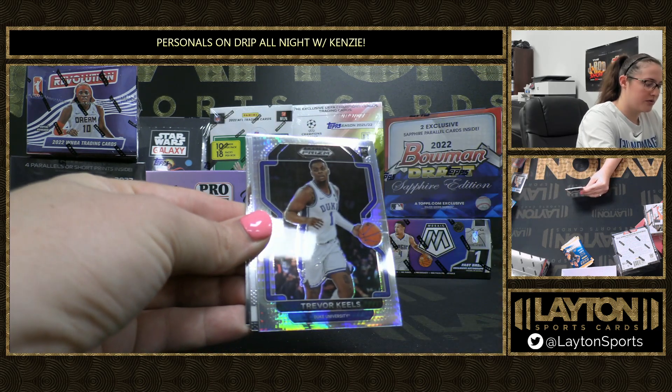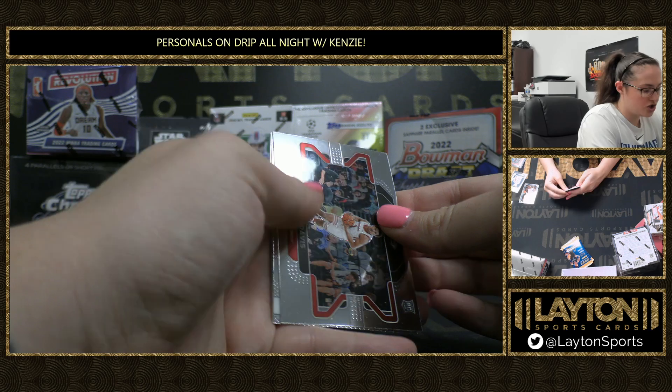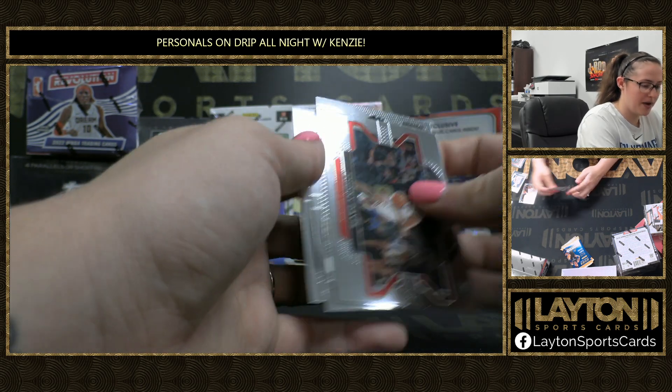Hyper Jordan Poole, hyper rookie of Trevor Keels, Johnny Davis, Flashback of Ibaji, McGowen's rookie and Patrick Ewing.